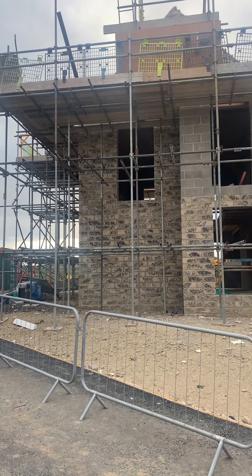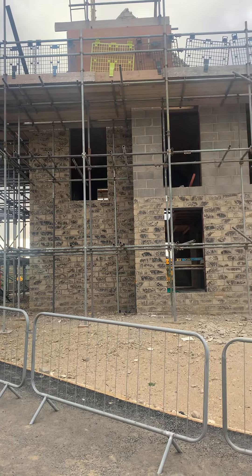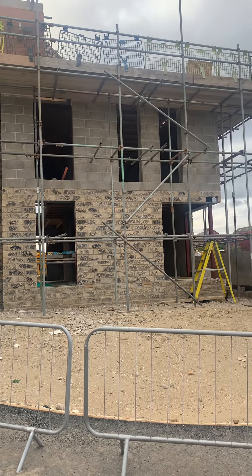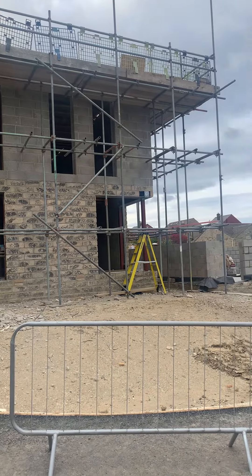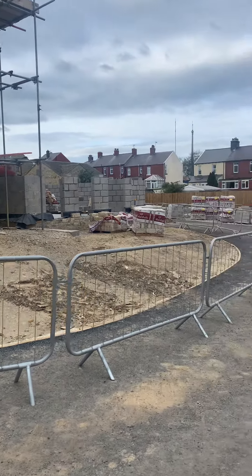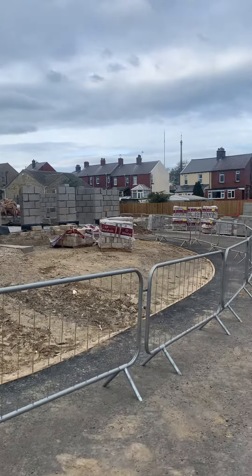Hi guys, so just brought you to look at the fantastic progress that has been made at these new build properties at Heatherfold, Scalmershop. So the first property we've just looked at there, plot one, is now reserved.